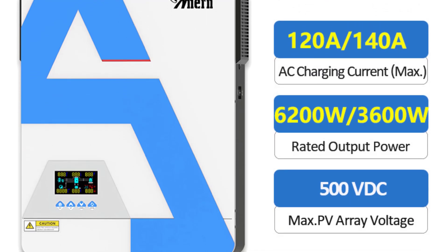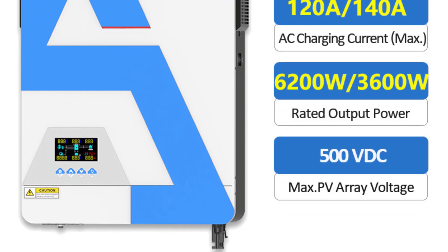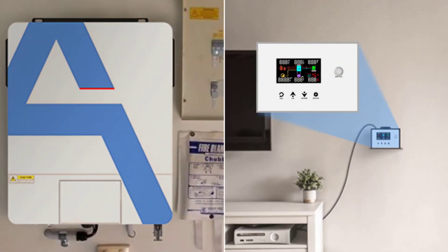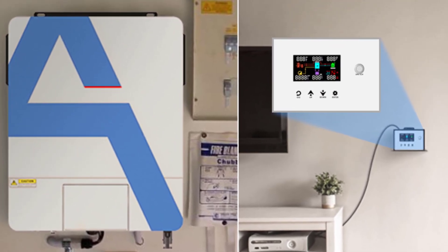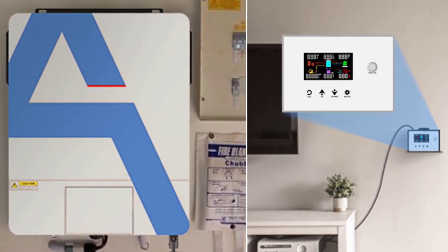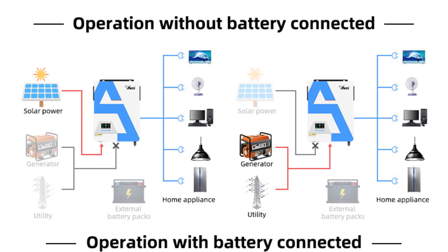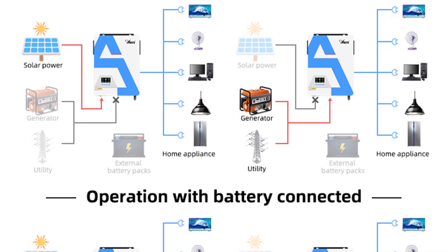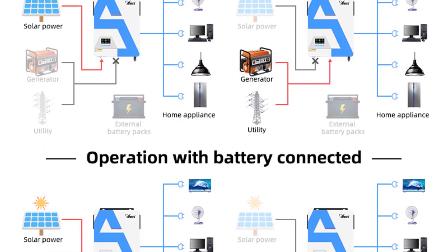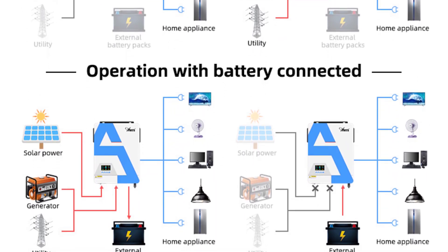The maximum charging current of 120A or 140A for the 4.2 kW model allows for quick and efficient battery charging. It supports a range of battery types including lead acid, gel, lithium-iron phosphate, and lithium batteries, giving users flexibility to choose what suits their needs. The LCD display and LED indicator provide clear information about the inverter's performance and status. Wi-Fi connectivity allows users to monitor and control the inverter from their smartphone or other devices.